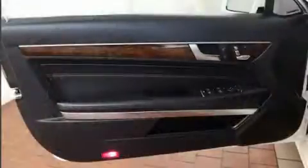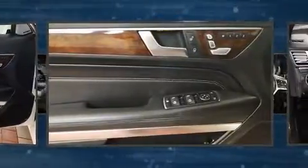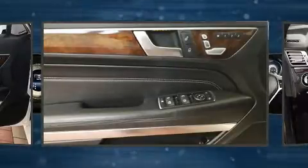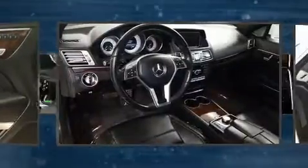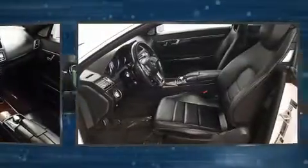Mercedes-Benz infused the interior with top shelf amenities such as one-touch window functionality, variably intermittent wipers, a power seat, heated seats, turn signal indicator mirrors, and leather upholstery.